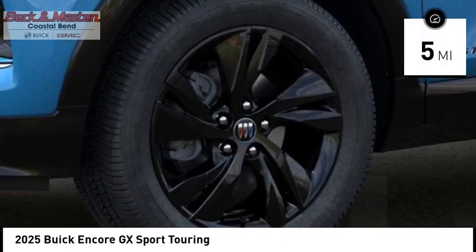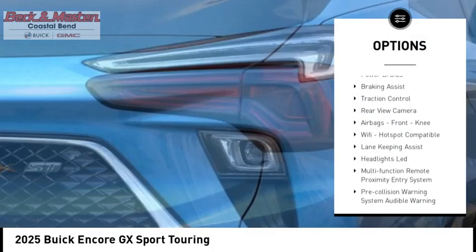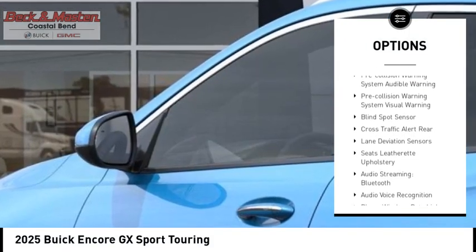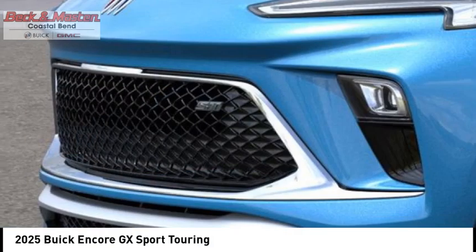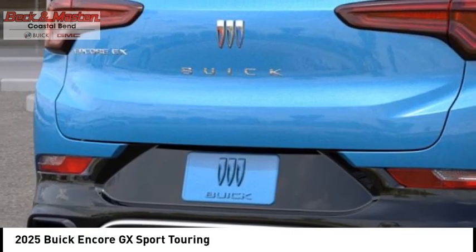Here are some of this vehicle's great options: power windows with safety reverse, remote engine start, active grille shutters, stability control, power brakes, braking assist, traction control, rear view camera, airbags, front knee airbag, and Wi-Fi hotspot compatible.